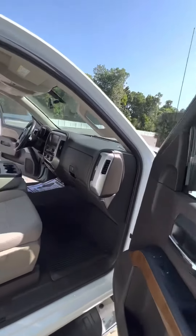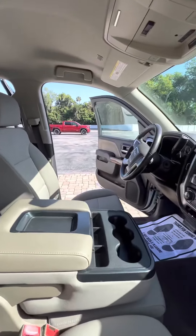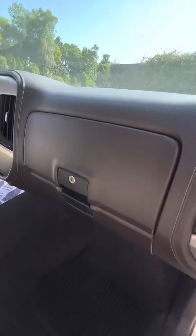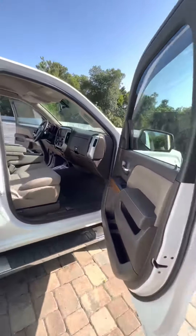You've got a beautiful cloth interior with no major stains, rips, or tears. There's a dual glove box, electronic locks and windows, and these nice wood grain accents throughout.